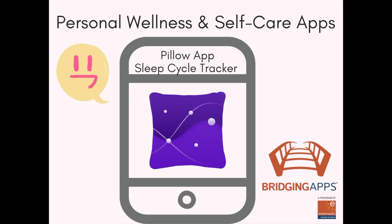This is Bridging Apps. As part of our series on digital tools for personal wellness and self-care, we want to share the Pillow app with you.